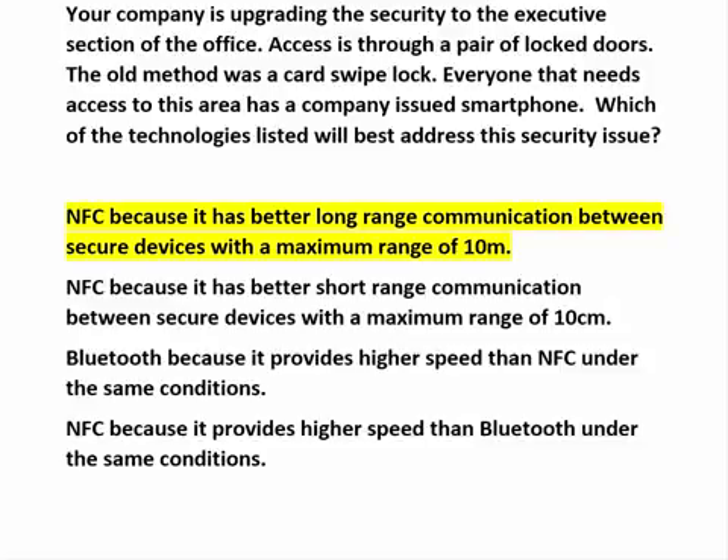Here are your choices. NFC, because it has better long-range communication between secure devices with a maximum range of 10 meters. This statement is false, as the range of NFC is considerably less than 10 meters.